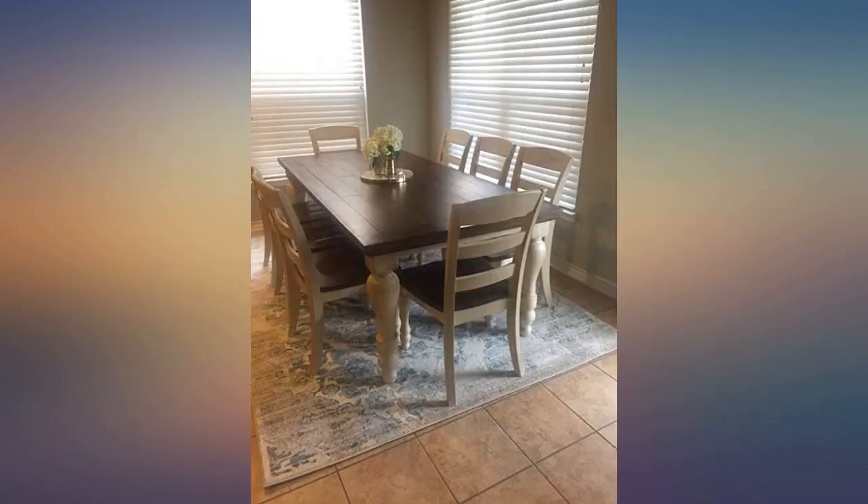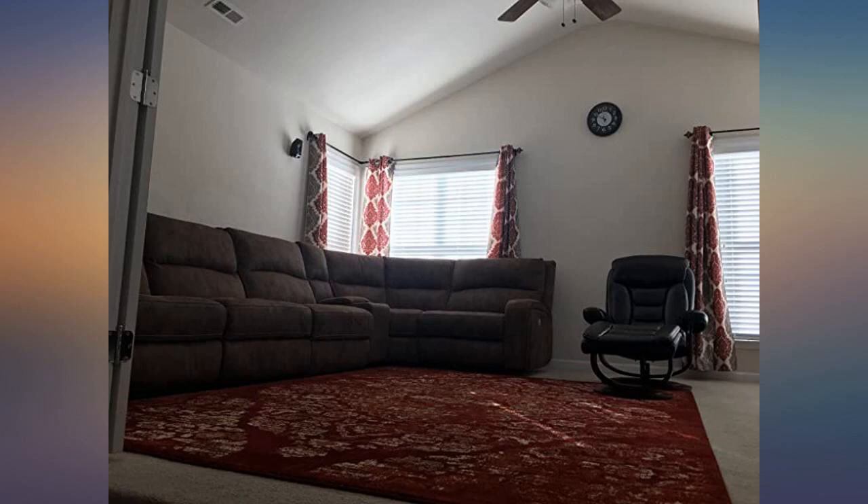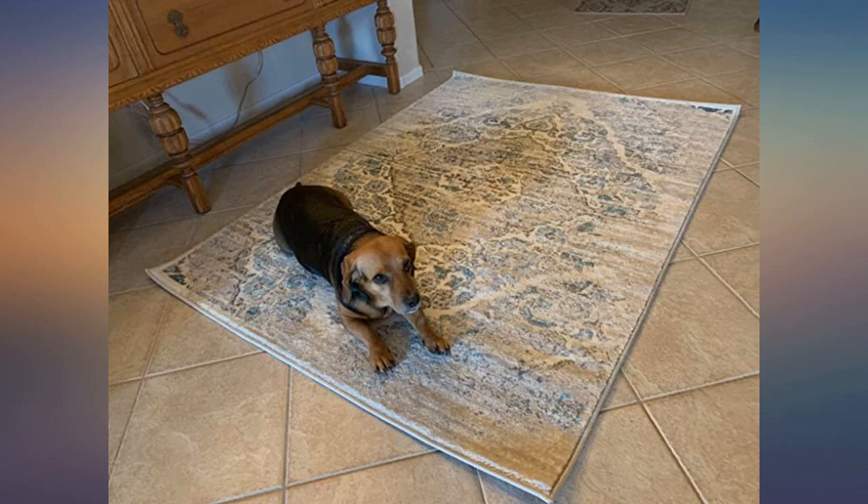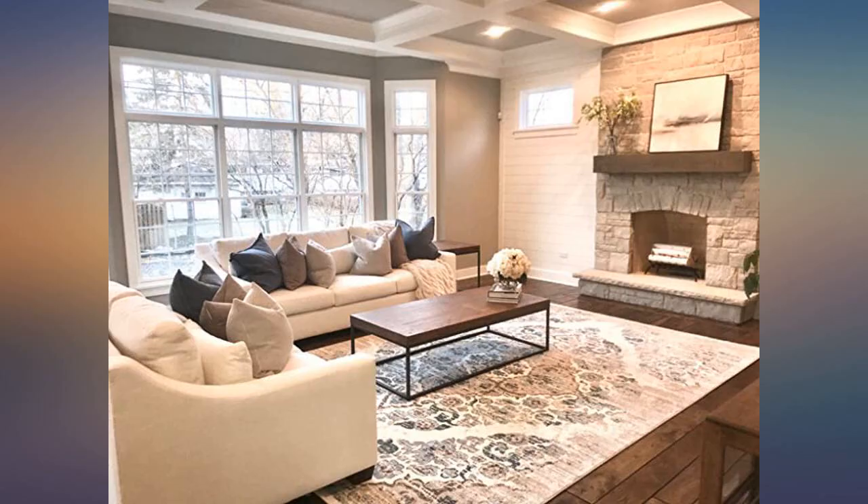Hope this review helps make the decision easier for others like me that find this feedback helpful. It helped me a great deal to read others' reviews on this particular rug. Fast shipping, nicely packaged, and awesome price. Thanks guys.